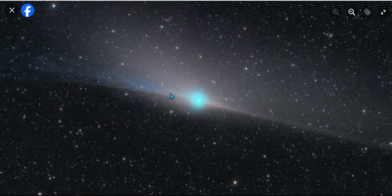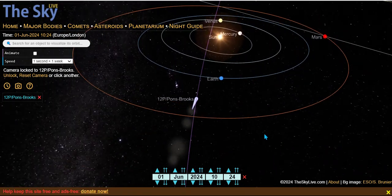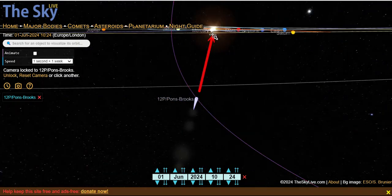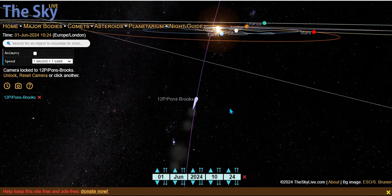So there's the ion tail right here, and that's the connection with the sun — it's basically underneath the sun right now. Looking at the 3D orbit, here's Earth, and there's the alignment with Venus. The anti-tail is connected right underneath the sun.